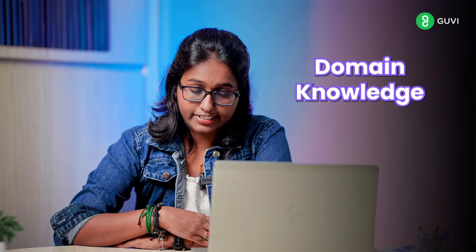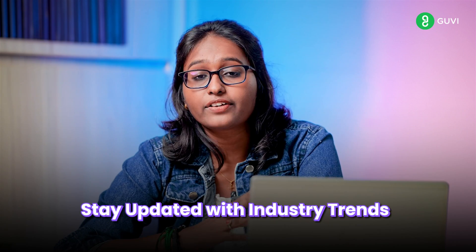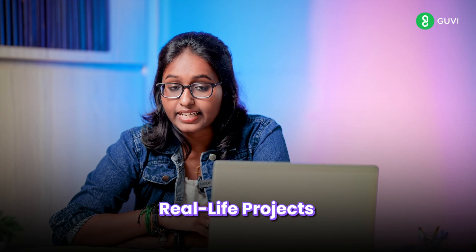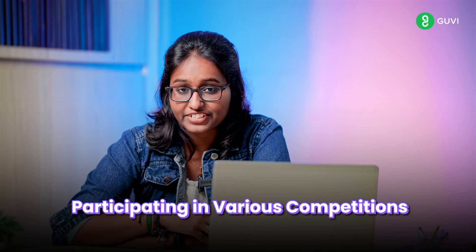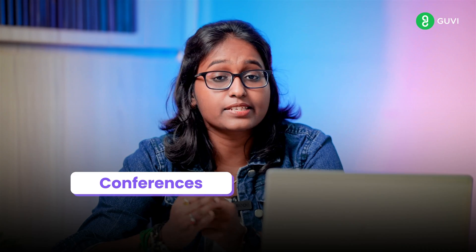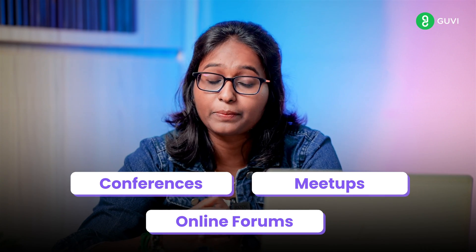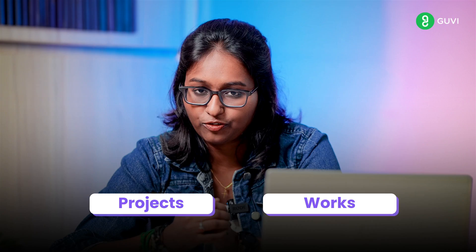Domain knowledge is really important. Based on the industry, improve your domain-specific knowledge and stay up-to-date with industry trends. Improve your practical experience by working on real-life projects and participating in various competitions. Consider taking online classes and certifications based on your domain. Next is networking — attend conferences, meetups, and register in online forums to network with professionals in your sector. The last important step is to build a portfolio showcasing the projects and work you have done so far.